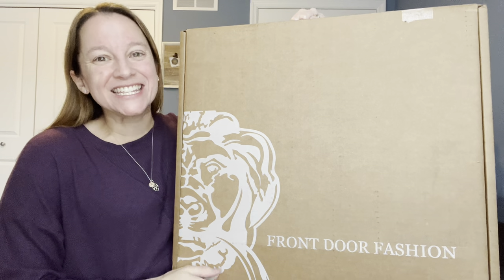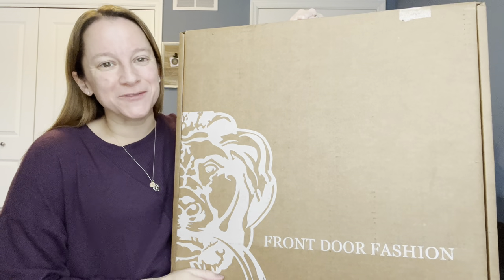Hey guys, it's Donna and today I have a new fashion box for you guys — Front Door Fashion.